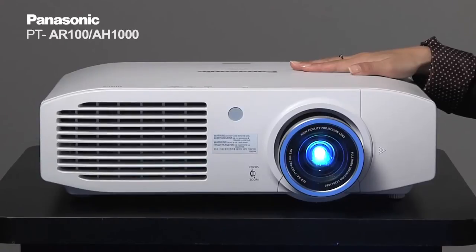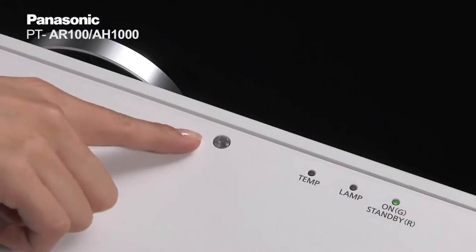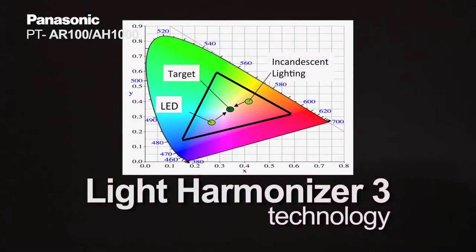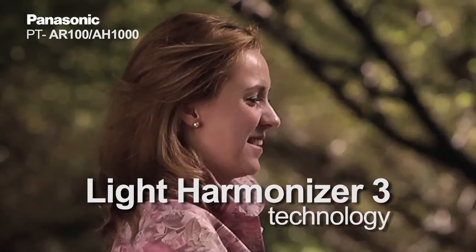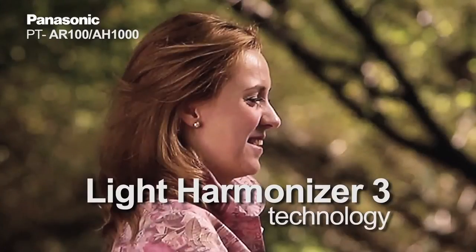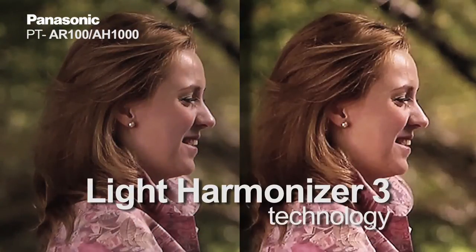For high picture quality, the AR100 has a light and color sensor built into the projector so that it can adjust the image quality according to the lighting situation in your room. For example, if you're in a room with LED or blue light, the projector will adjust the image by adding a little bit of red. And if you're in a room with some incandescent light, the projector will adjust the image by adding a little bit of blue.